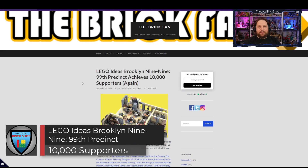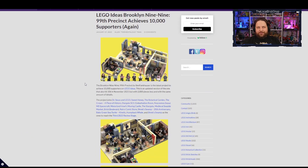Next, LEGO Ideas Brooklyn Nine-Nine — the 99th Precinct — has also achieved 10,000 supporters. TV shows and sitcoms have been killing it on LEGO Ideas: Big Bang Theory, Seinfeld, The Office, Friends. They're obviously a hit. LEGO should just make a whole line of them. Brooklyn Nine-Nine fits along the same lines as The Office, so I feel like it could work, though I'm not sure if they'll go through with yet another one.